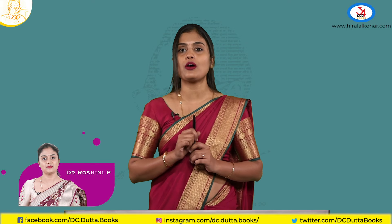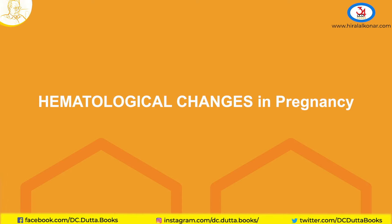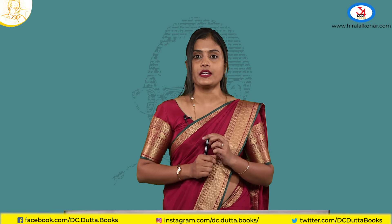Hello students, welcome to the Kernel series. Today we are going to learn about the hematological changes in pregnancy. Hematological changes don't just cover blood volume, plasma volume, and RBC — it also includes leukocytosis, proteins, and platelets. Everything should be included when you are asked about this question. Here we will learn how to answer theory questions and MCQ questions. Let us begin.